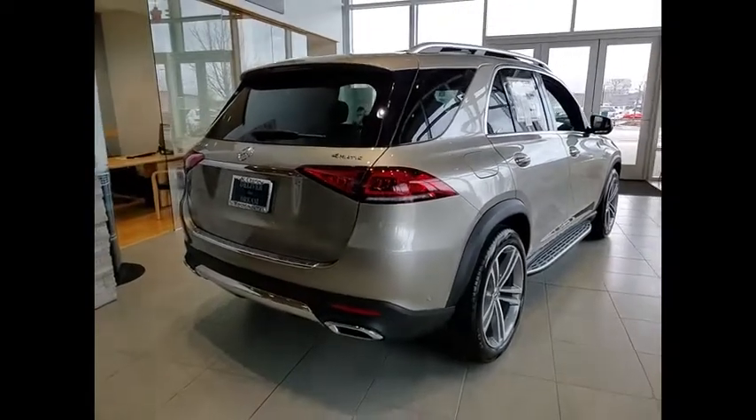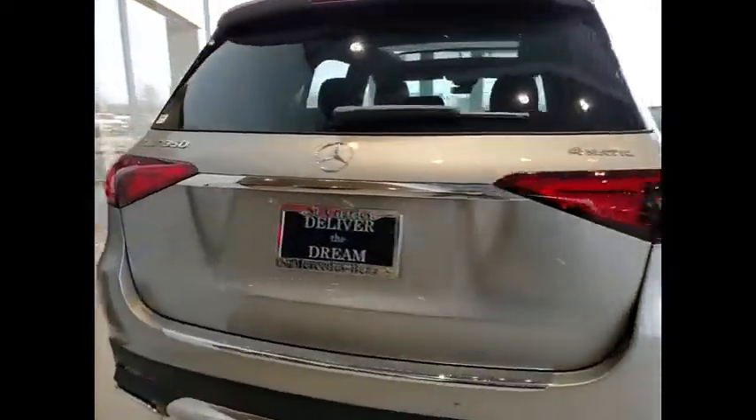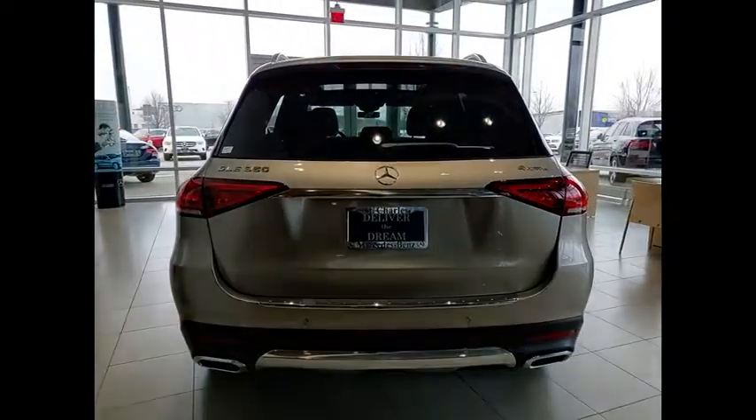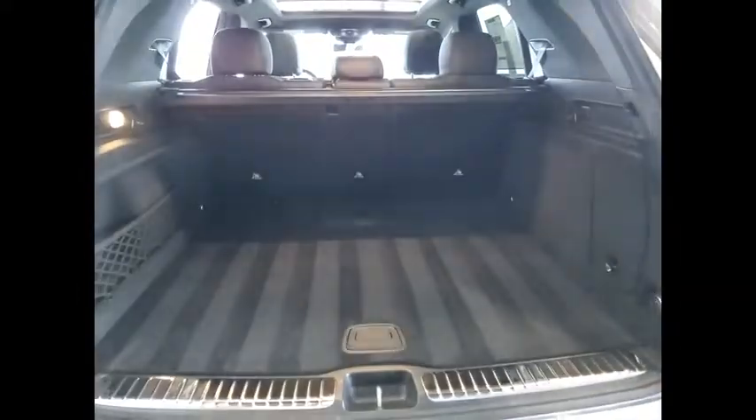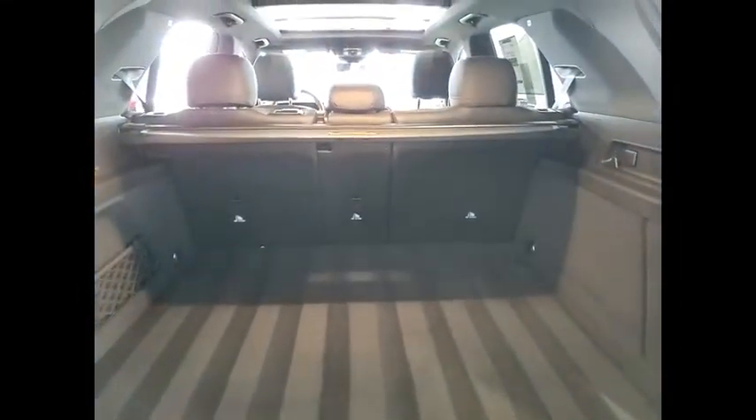It comes with beautiful serene looking interiors and a command system that is close by to access every setting under the sun. Here are some of this vehicle's great options: heated rear seats, heated steering wheel, premium package, panorama sunroof.